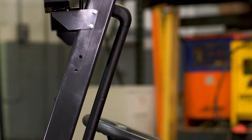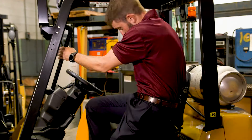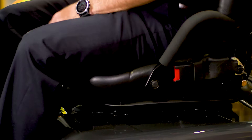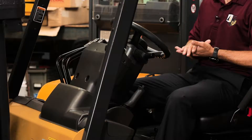We'll start off with the operator compartment. You have a very large grab handle here for your right hand and a large open step for your left foot. Once you're on the machine, you have a full suspension seat as standard. It's weight adjustable, so anywhere from a 350 pound operator to an 80 pound operator can adjust the seat to be as comfortable as they can.